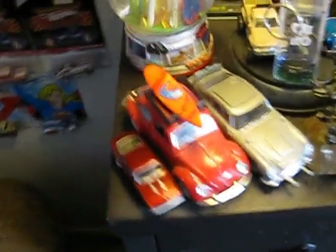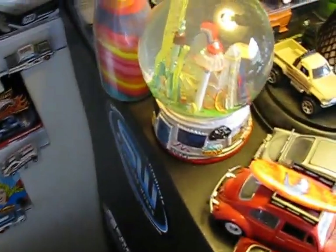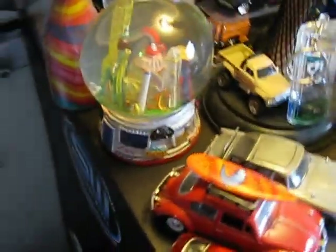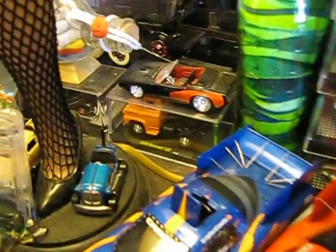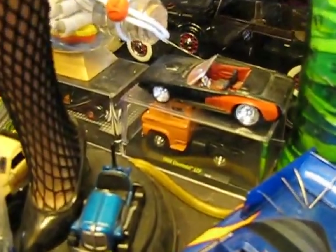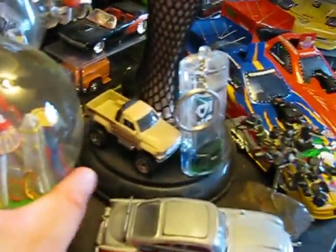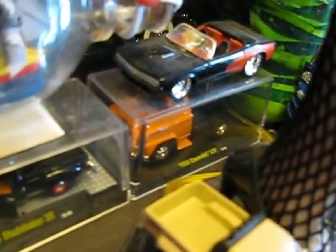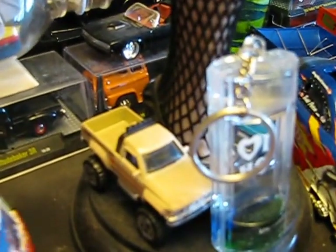There we are. My snow globe from Cedar Point. A few random cars sitting right there. Another G-Machine or my Hemi-Cuda. I'll remove this so you can see the trucks. This is my Studebaker and my Chevy LCF.